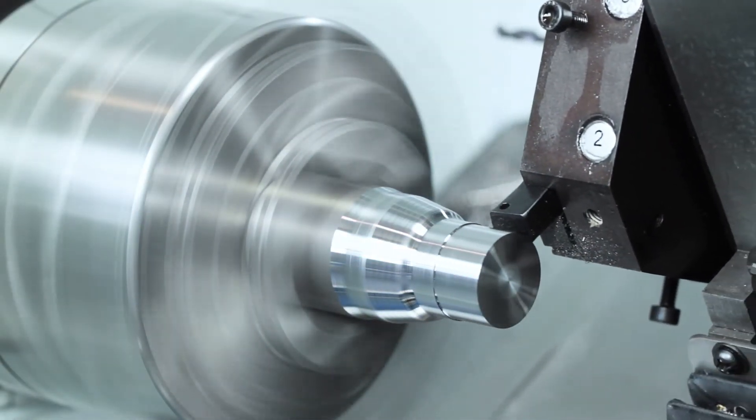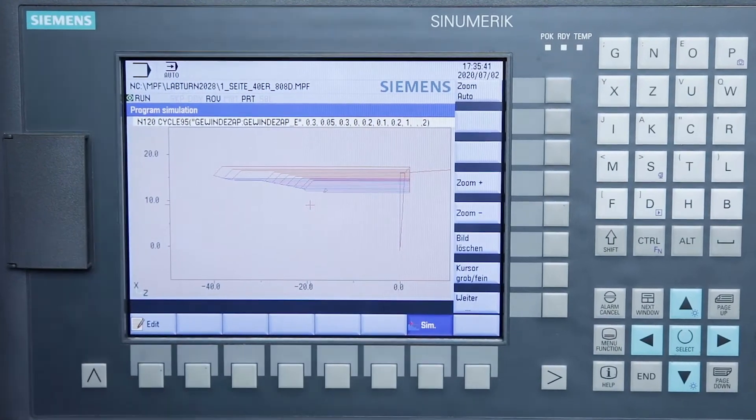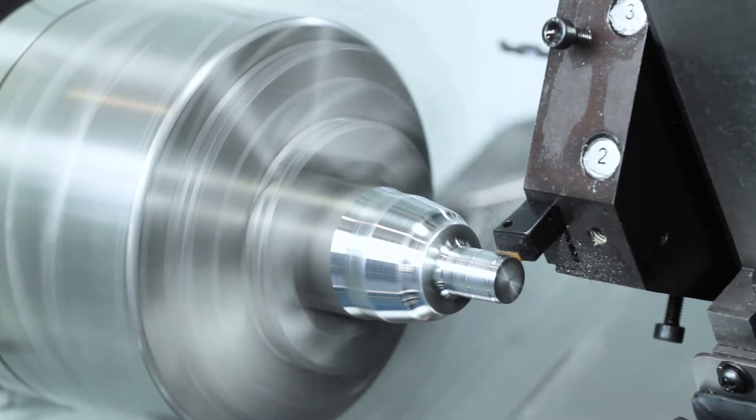The Siemens 808 controller offers the ideal entry for CNC applications thanks to the simple, intuitive operator guidance.